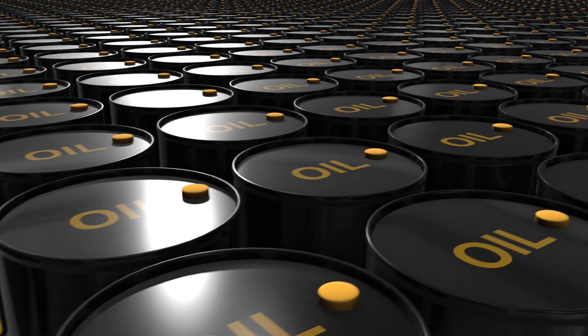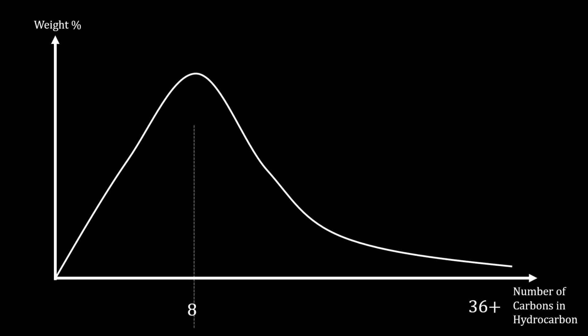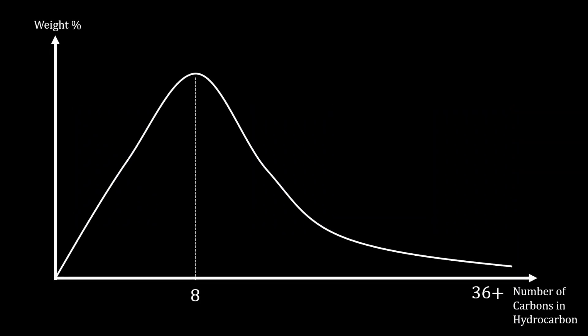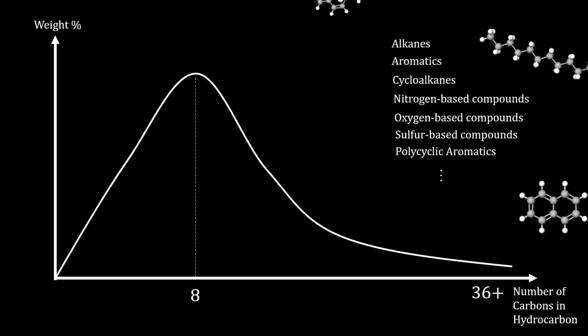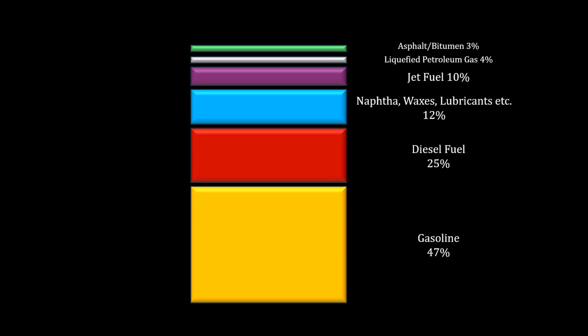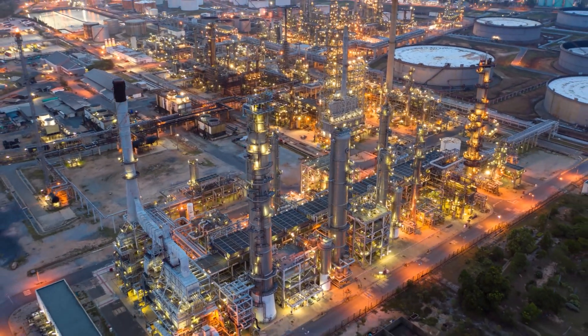At its heart, crude oil is a complex mixture of hydrocarbons originating from ancient marine microorganisms subject to extreme conditions in the Earth's crust. The mixture can be grouped depending on chain length of the hydrocarbon, functional group, and whether the molecule is cyclic, and so on. Each cluster usually has its own set of specific use cases. Trying to find a technologically and economically scalable feedstock replacement for all of this is not easy.